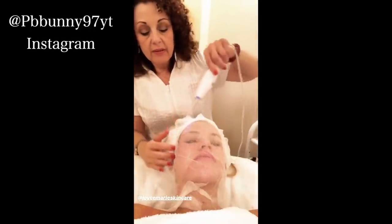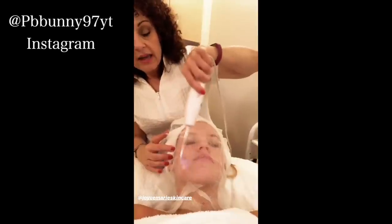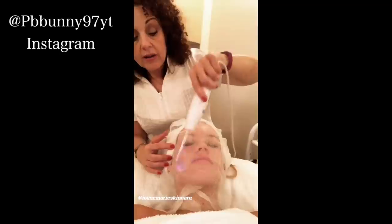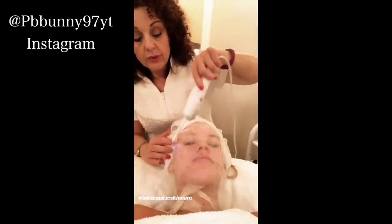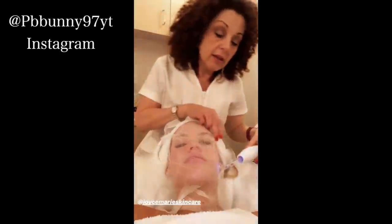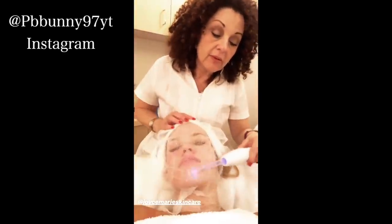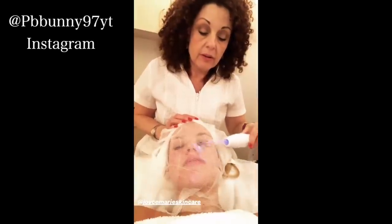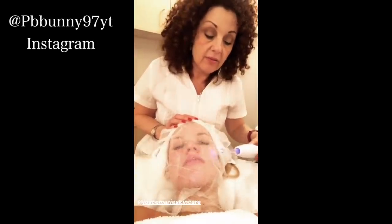Now we're doing the high frequency treatment. The high frequency emits an ozone gas that helps kill bacteria. We do this after the extraction — it's best done over gauze, which allows oxygen to flow between your skin and the electrode. This is great to do after extraction to help heal the skin a little bit quicker and make the breakouts go away faster.